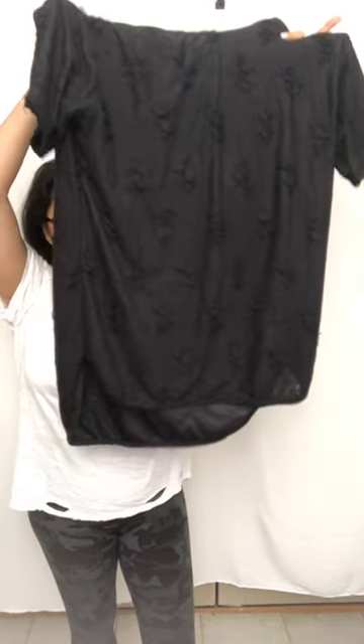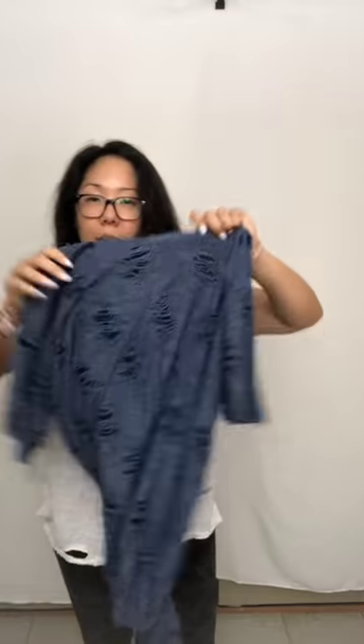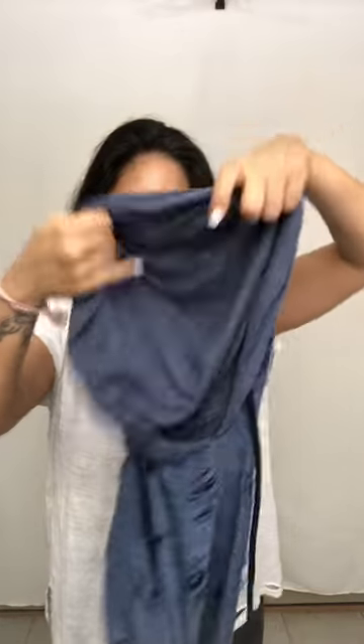These two were a crazy awesome find — they're like distressed hoodie shirts. It's a high-low hem so the front is higher than the back, and it's got a hood with ribbing. I got one in black and one in blue. I Googled them — technically they're men's, from a brand called Bleaker and Mercer — size large, 60% cotton 40% polyester, in really excellent condition.